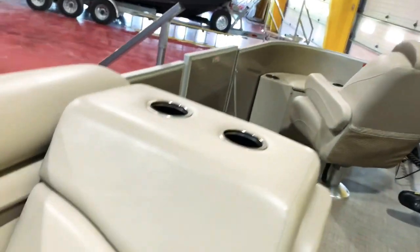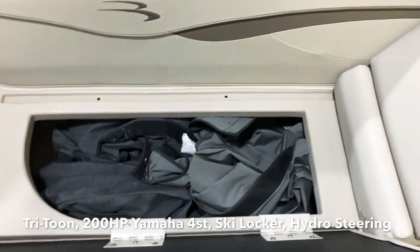There's ski locker storage underneath all these seats. The individual seat covers are stowed away here as well.